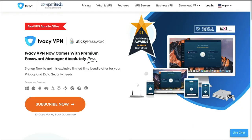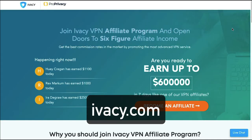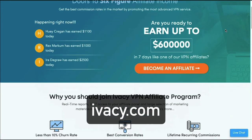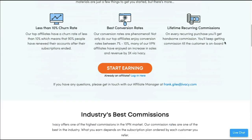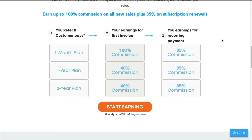Next we have Ivacy, and you can find them at ivacy.com. This is another recurring commission affiliate program — lifetime recurring commissions. Scrolling down, you can see the rate: earn up to 100% commission on all new sales, plus 35% on subscription renewals. You can find them at ivacy.com.